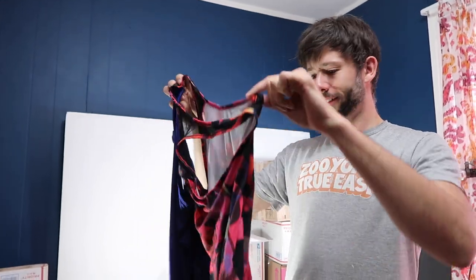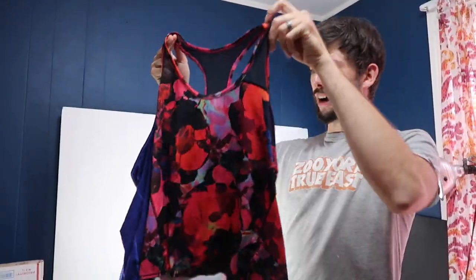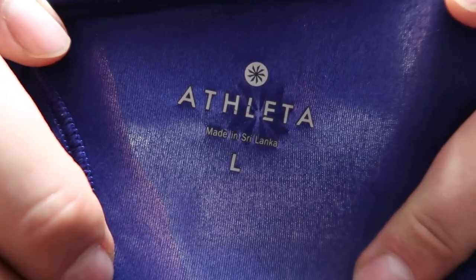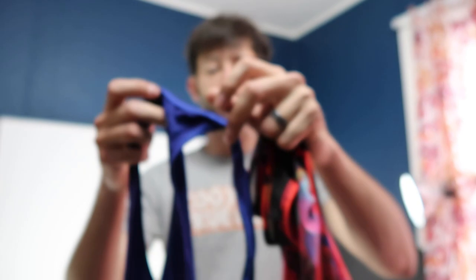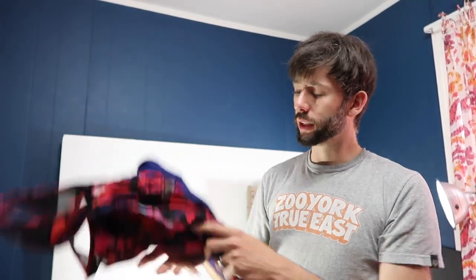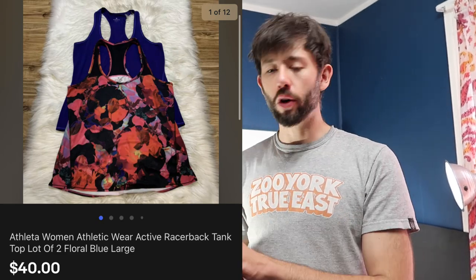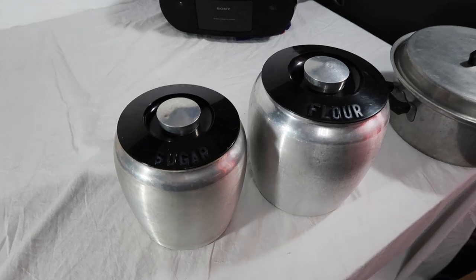Last clothing sale: two Athleta tank tops — great brand. We found both at Goodwill for $4 each, so $8 total into them, and they both sold for $40 in less than a week. Athleta is a super fast seller for us. It's that time of season where ladies are buying things to run in, so the timing was great.